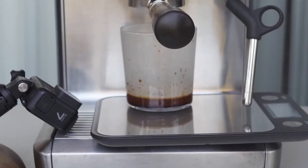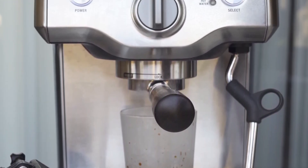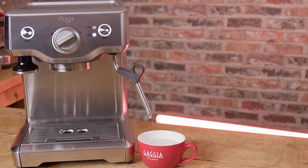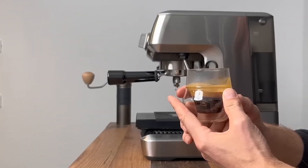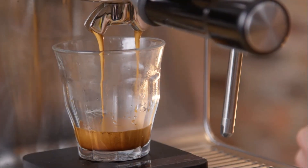Moreover, the automatic purging system keeps your machine at the optimal temperature for the next brew, and its maintenance indicators make routine cleaning a breeze. The Breville Dew Temp Pro is a great investment for budget-conscious consumers seeking quality coffee without compromise. Its unique features are a testament to Breville's commitment to create a machine that offers cafe-quality coffee right at your fingertips.